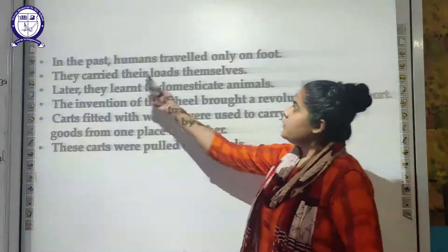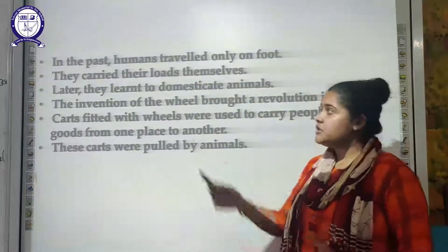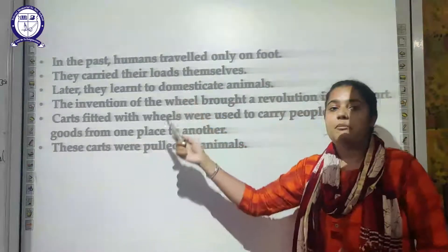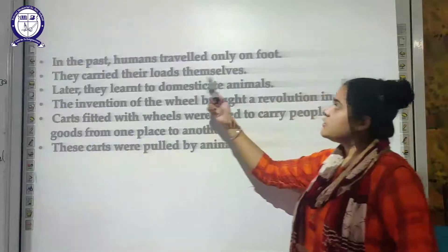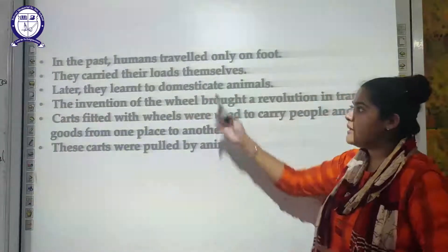In the past, humans traveled only on foot. In very ancient times, people used to travel from one place to another with the help of their feet. They used to carry their loads and luggage by themselves.